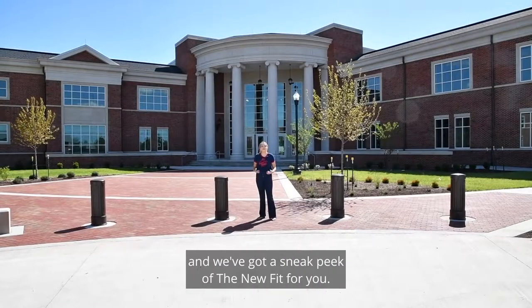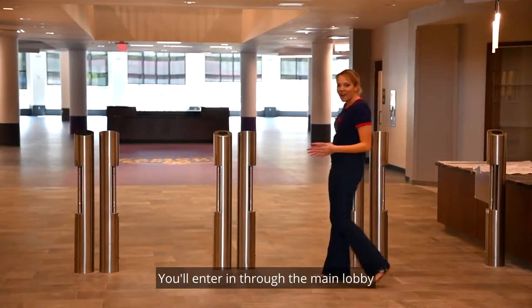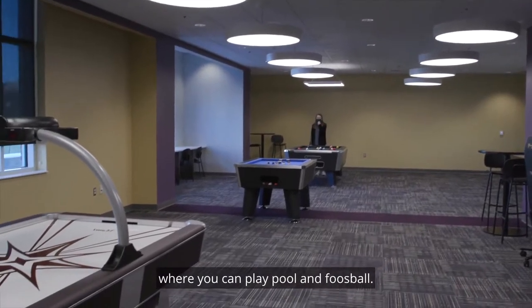Hey guys, Morgan here and we've got a sneak peek of the new fit for you. You'll enter in through the main lobby and check in through the turnstiles. Off the lobby there is a game room where you can play pool and foosball.